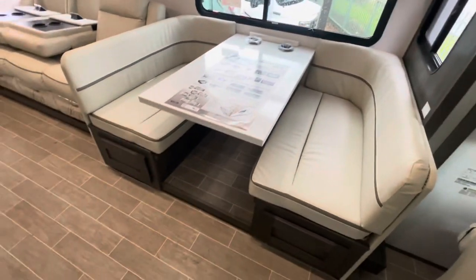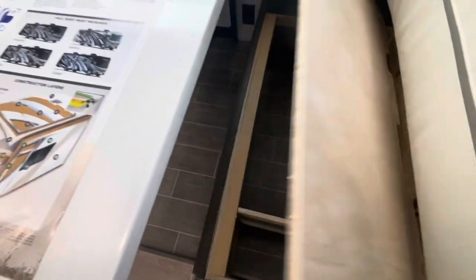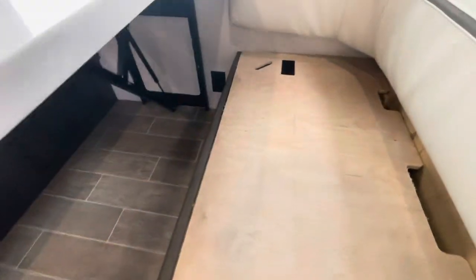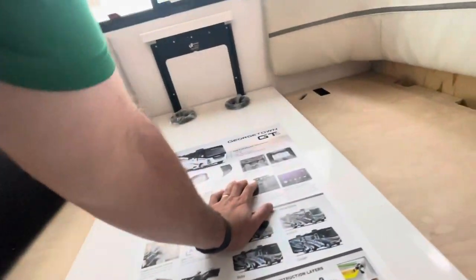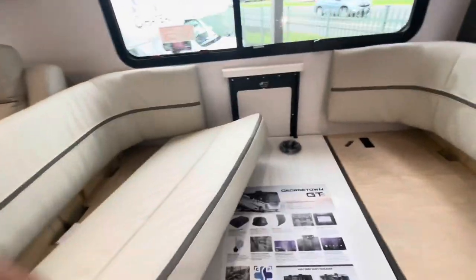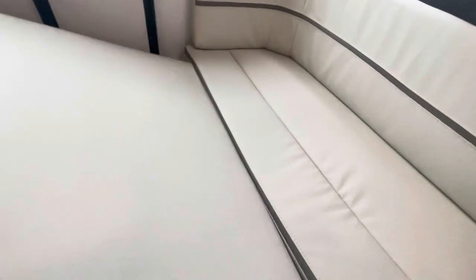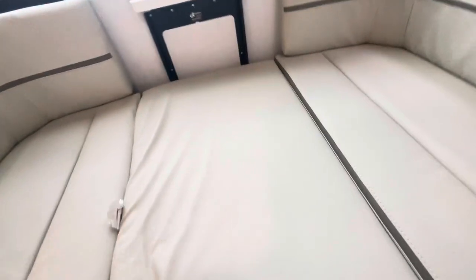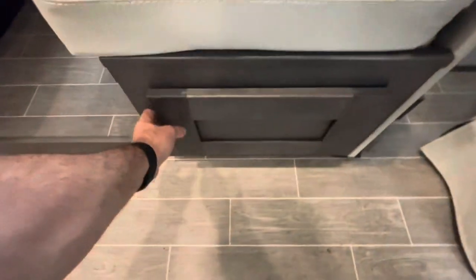Your dinette does drop down to make into a bed. With the cushions moved, you have access to get underneath. You've got a receptacle down low, and underneath this one you do have your seat belts — two seat belts here. For the dinette conversion, that dream dinette: you pull the lever, push it down, cushions have velcro. Put the cushions in place to make it a sleeping area. Pretty easy set up and break down to make it into a bed, with storage underneath.